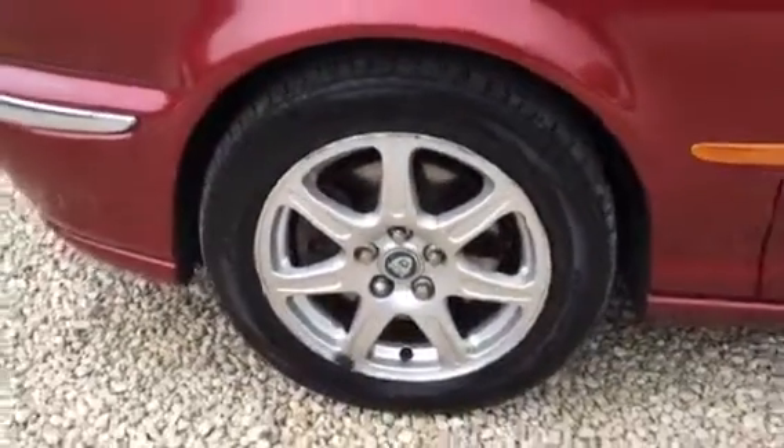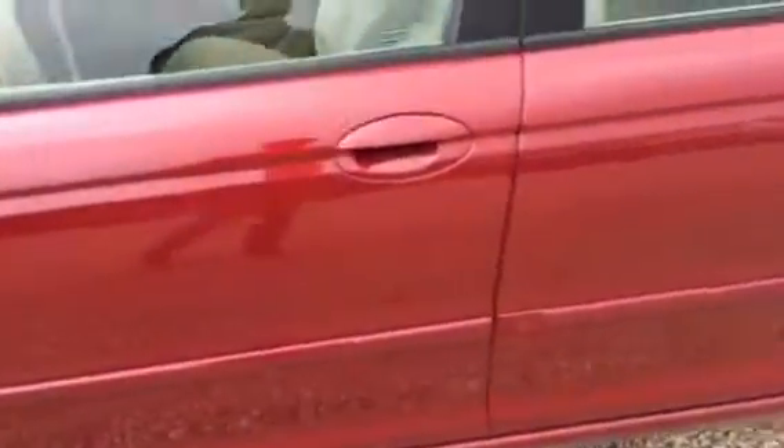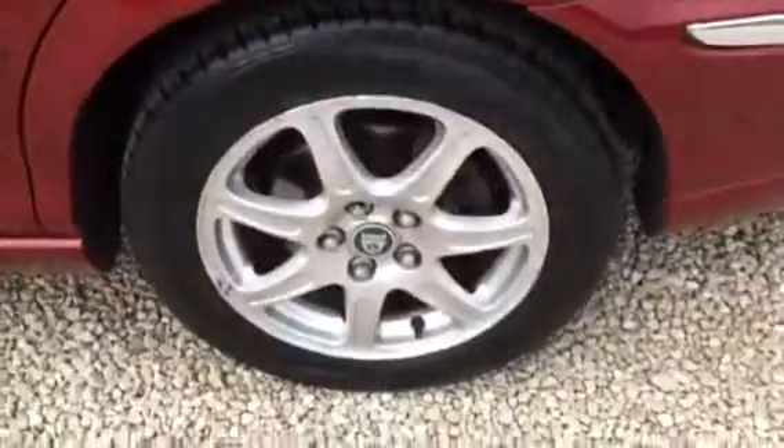Looking down the side — good condition. It has a few age-related marks, but nothing really major. Come round to the back.